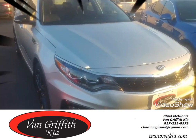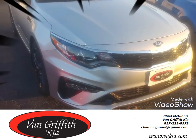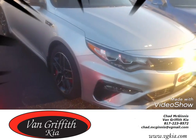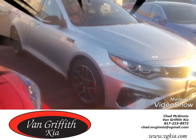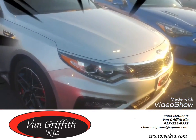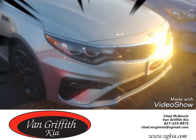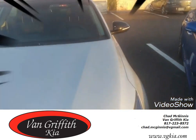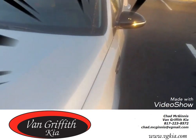Hey, what's going on folks, this is Chad out at Van Griffith Kia in Granbury. I want to show you the 2019 Kia Optima SX. This is a freaking sweet car, guys. It's got the 2.0 liter turbo, a whole new Optima front end, LED lights, LED everything, and of course power folding mirrors.